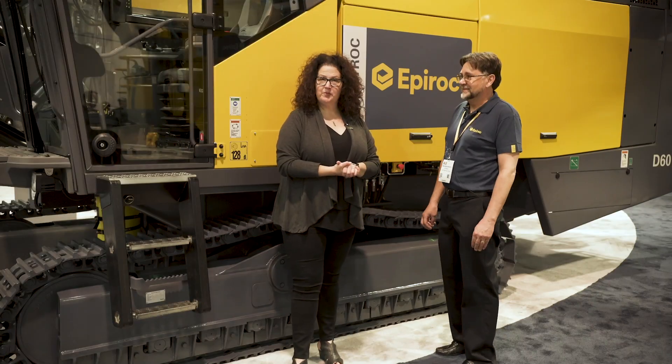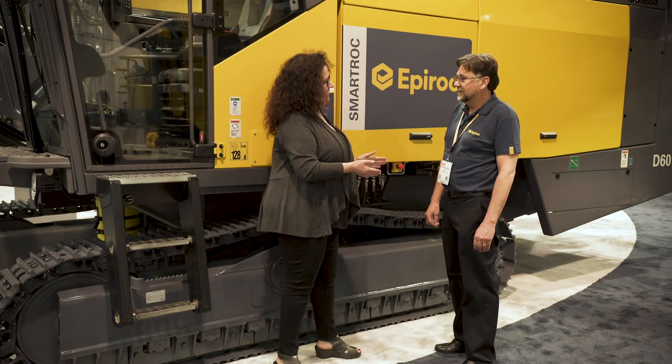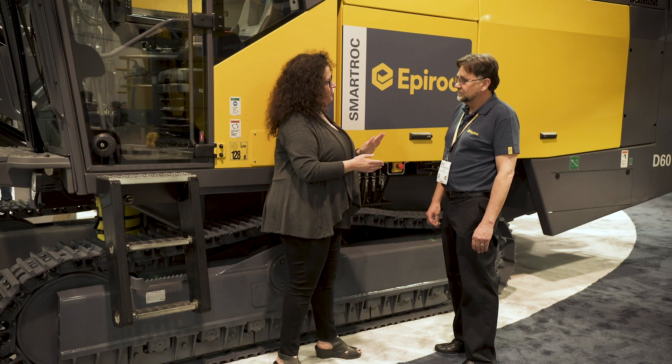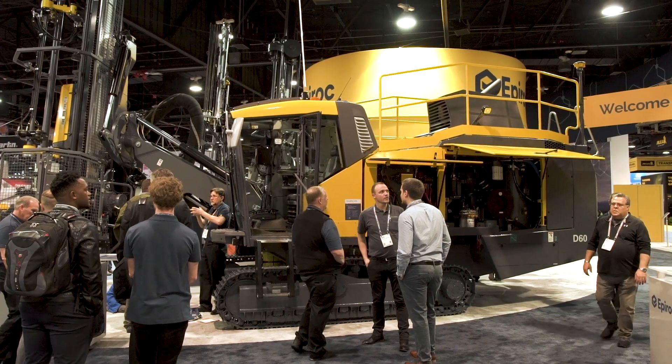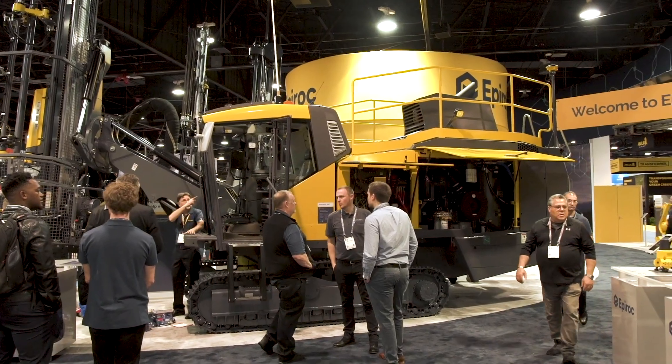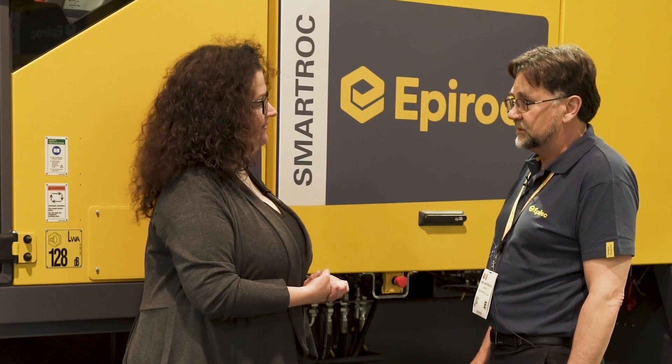Hi, I'm here with Mike Wentworth, Product Line Manager for Surface Drills at Epiroc. Thanks for joining me today. I'd like to know from you what you have on display here for Surface Drills. What we have here is the Smart D60, which is not new — but what we have on display here are new features and benefits to the Smart D60.